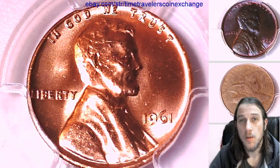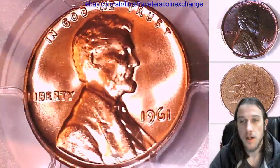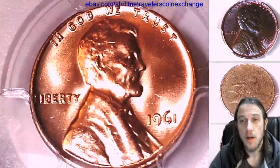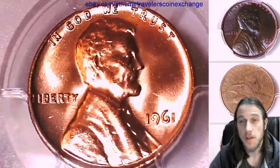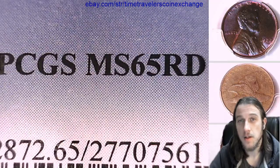Hello again everyone. Welcome to Time Traveler's Coin Exchange. The next coin we'll take a look at is a 1961P Lincoln Memorial Cent. It's a business strike coin from the Philadelphia Mint. It has been graded by PCGS and they graded it Mint State 65 Red.